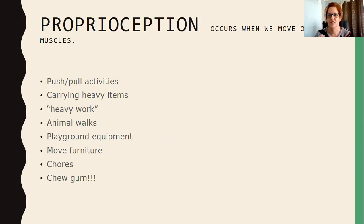Chewing gum helps kids focus and if it's a tool that works, kids will follow the rules that go with it. If you need other ideas for heavy work activities, send me a message and I'll send you information — I have heavy work activity lists for the classroom, for home, for small spaces, you name it.